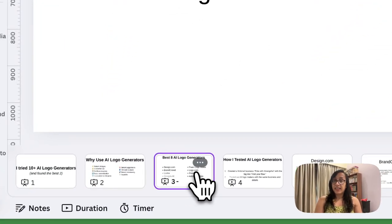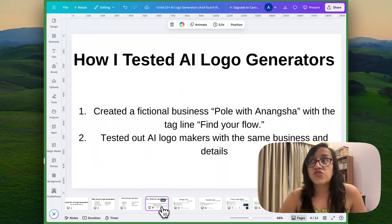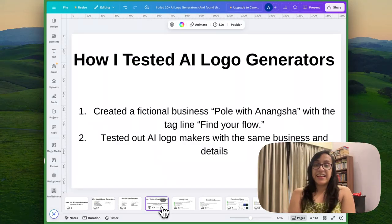Let's take a look at the best AI logo generators that I found. In this video, I'll show you a detailed pro and con list of each of these tools along with the pricing and the results I got, so that you can decide which AI logo generator is the best for you. For each of them, I used the same input — I created a fictional business called Pole with Anansha. The logo we are designing today is for my pole dance studio, with the name Pole with Anansha and the tagline "Find Your Flow." I have tested all the AI logo generators with the same details as input.